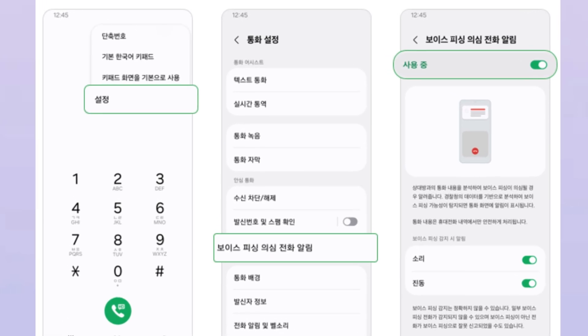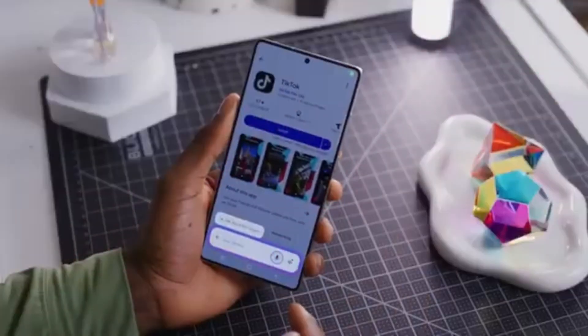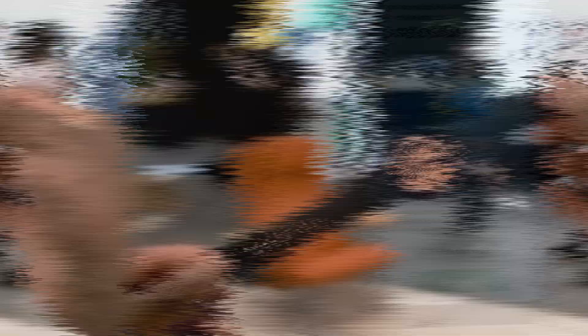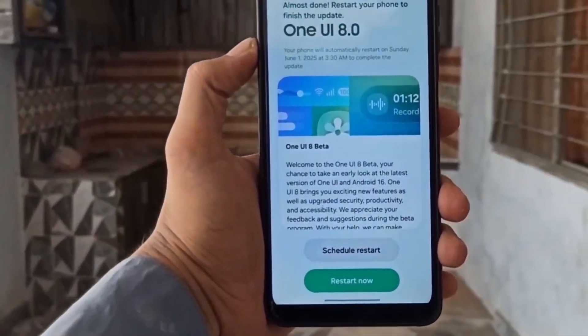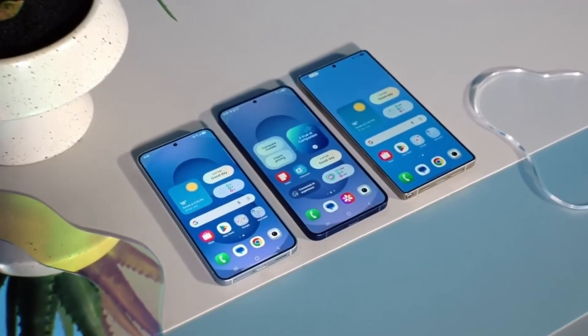The new feature is called Voice Phishing Suspected Call Alert. Its goal is to warn you before you fall victim to these scams. For now, it's only available in South Korea for Galaxy phones running One UI 8.0, but it's an important step in protecting smartphone users everywhere.